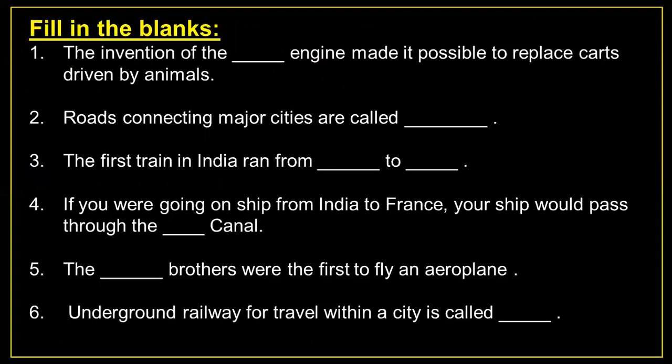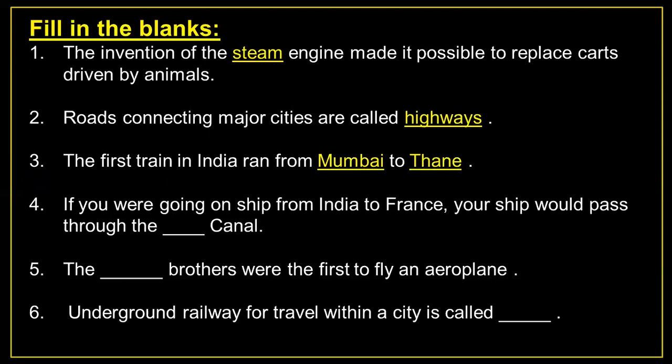Fill in the blanks. Number 1: The invention of the steam engine made it possible to replace carts driven by animals. Question number 2: Roads connecting major cities are called highways. Number 3: The first train in India ran from Mumbai to Thane.